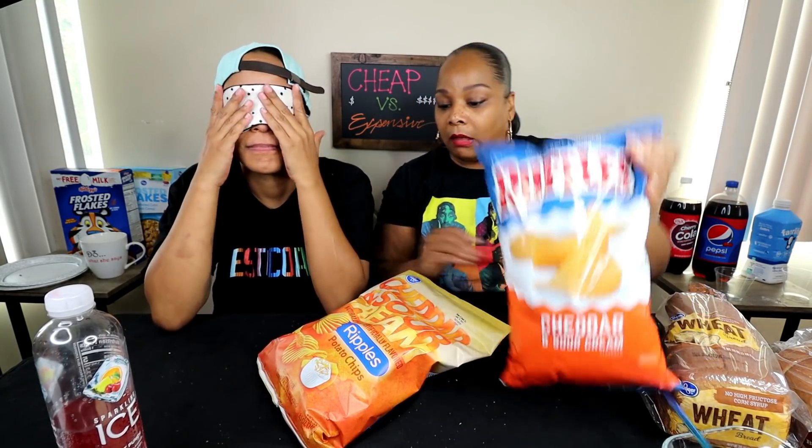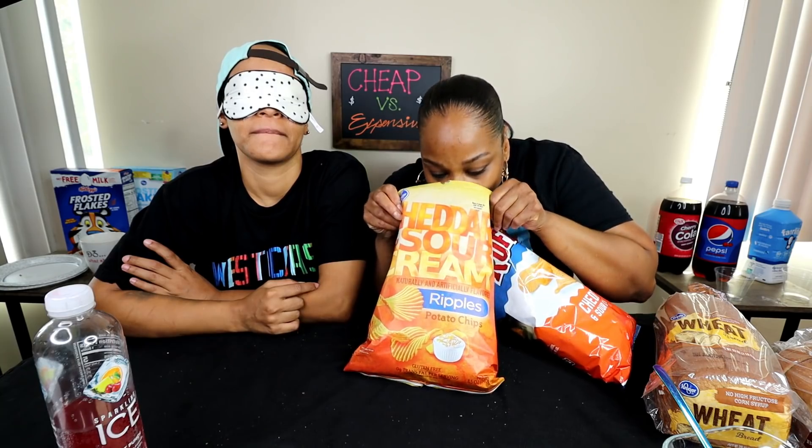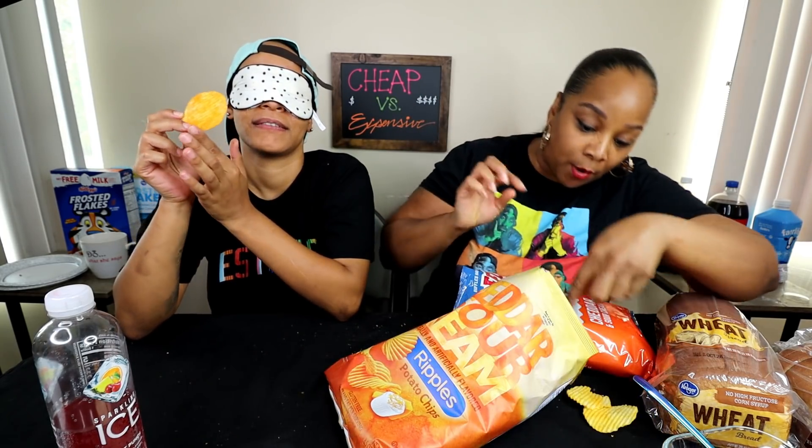Round four — we're gonna do chips. This is one of Tasha's favorite chips, so I want to see if she knows which one is her brand. We got Ruffles — that's the expensive one — cheddar and sour cream, and then we got Kroger cheddar and sour cream. They do not smell the same at all. I'm gonna give her nice cheesy ones for both so it's flavorful. She says she's almost 100% sure the first one is the Ruffles. The second one smells fake — she says it smells like a wall.